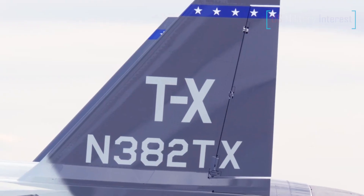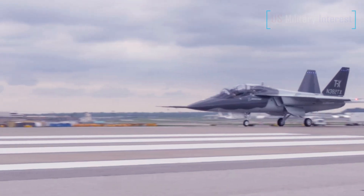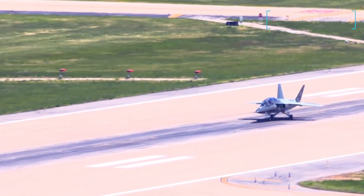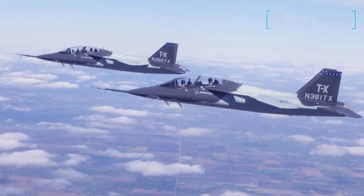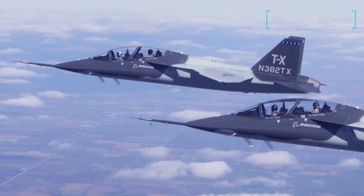Meanwhile, an adapted Red Hawk known as the T-7B is in the running for the U.S. Navy's undergraduate jet training system, UJTS, requirement, which is set to result in a wide-ranging overhaul of the way the service trains its naval aviators. The T-7B will be up against offerings from Leonardo and Lockheed Martin in the competition to replace the Navy's current T-45 Goshawk advanced jet trainer.